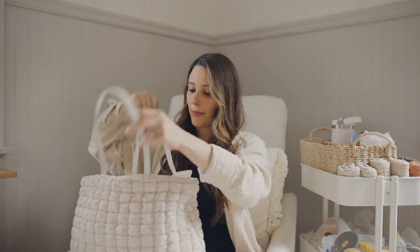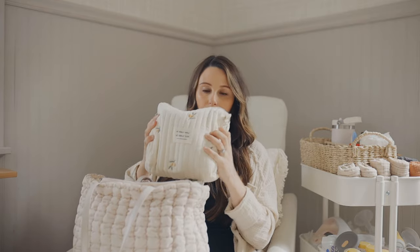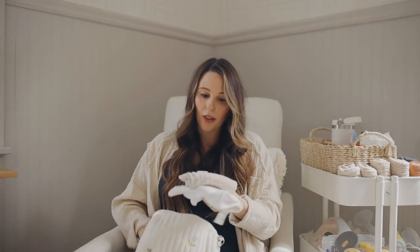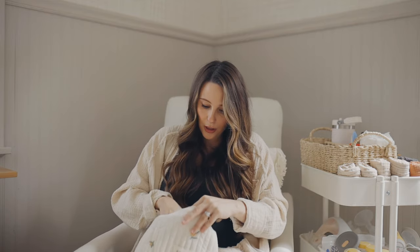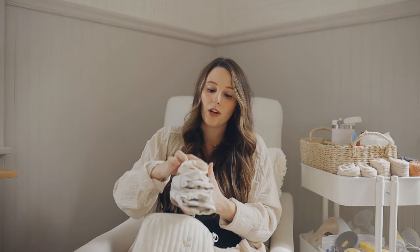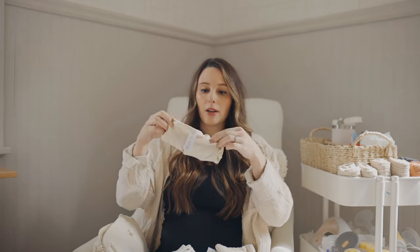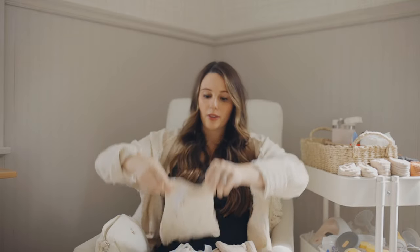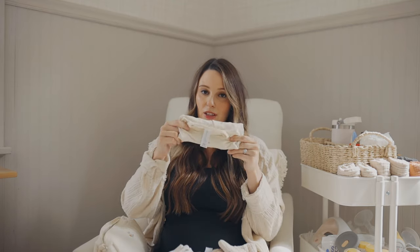Now we'll move on to baby's bag. I have this cute bag — you can buy it on Amazon but I got it on Temu. In here I have his burp cloths — a taupe one and a white one. I also have his clothes. I packed a little overboard but I didn't know what size would fit. I have this bamboo stretchy sleeper from Modern Moments at Walmart — preemie size, just in case he's tiny like my daughter was. I want something that actually fits him.